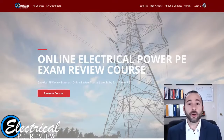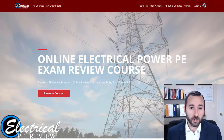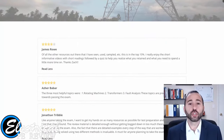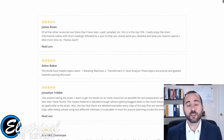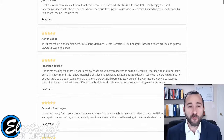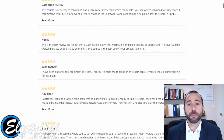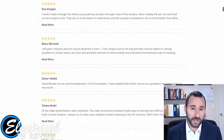Hello, Zach Stone here from electricalpereview.com. Every year I help hundreds of electrical engineers just like you prepare for and pass the electrical power PE exam. I want to take some time and show you why so many electrical engineers have found my course to be the most effective way to study for and pass the electrical power PE exam compared to any other study method on the planet.